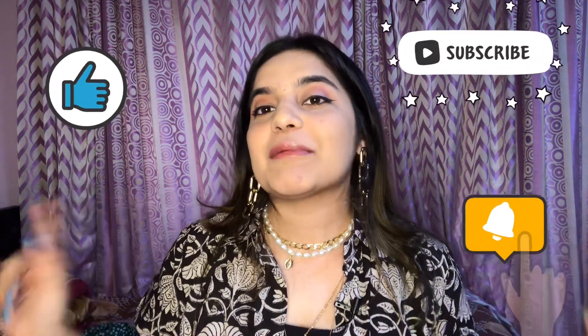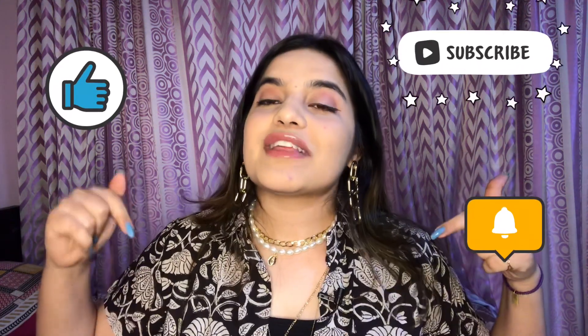Hope you guys enjoyed this video! Don't forget to like, comment, share, and subscribe to my channel, and hit the notification bell for the next video. Follow me on Instagram, Snapchat, and everywhere. If you want to buy some jewelry, check out my page 'What the Funk'. Bye!